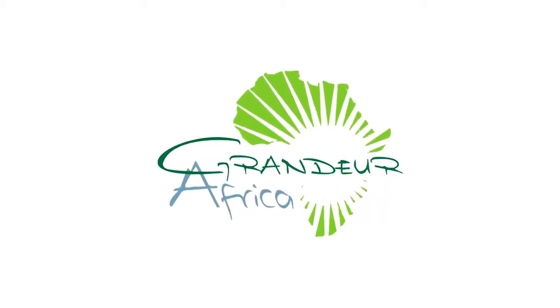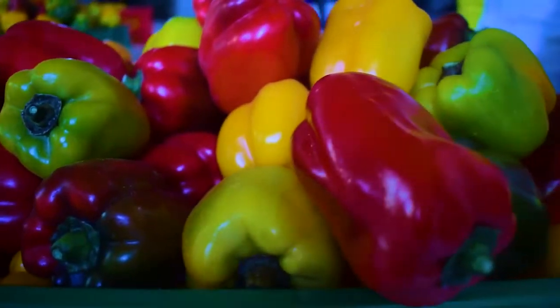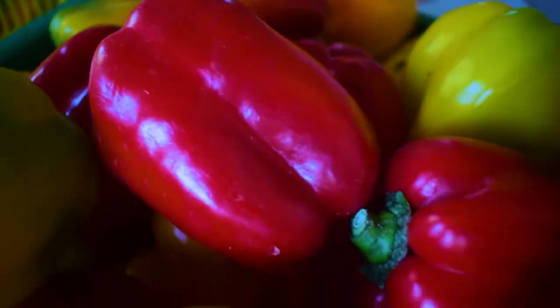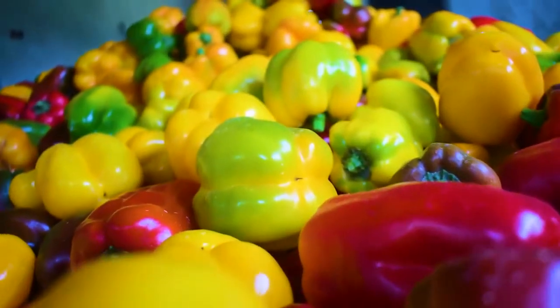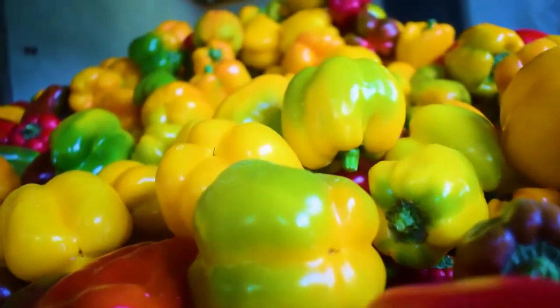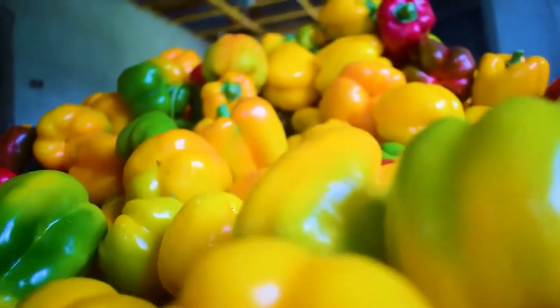Welcome to another Grandua Africa video. When we say hydroponic capsicums, we mean business. Today we will be showing you how we are growing capsicums hydroponically in Kenya.